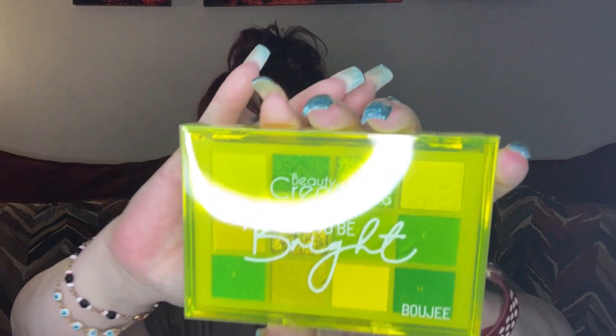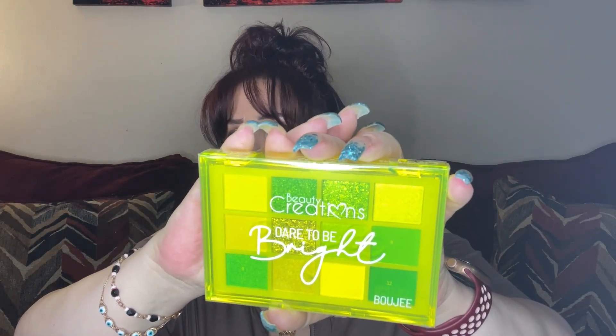The next one is by Beauty Creations, which has become one of my favorite brands because of Ice Cream Beauty. This is the Beauty Creations Dare to Be Bright eyeshadow palette. Apologies for the lighting — I'm really excited to open this up. Taking it out of the case... oh my gosh, the lights are not going to do it justice. Let me turn it down a little. It's got a lot of greens.